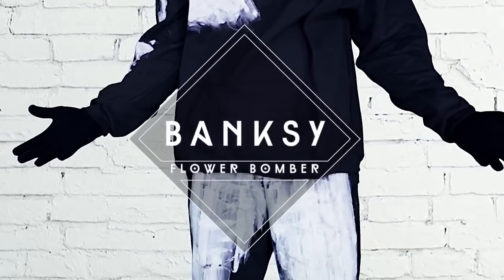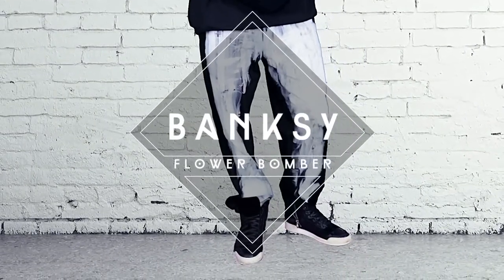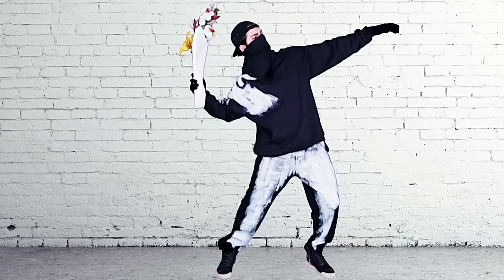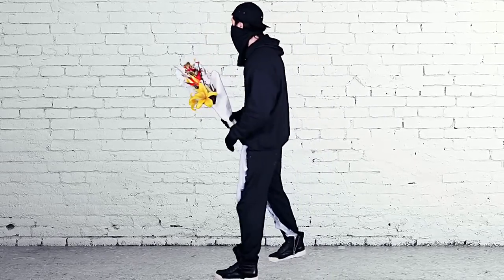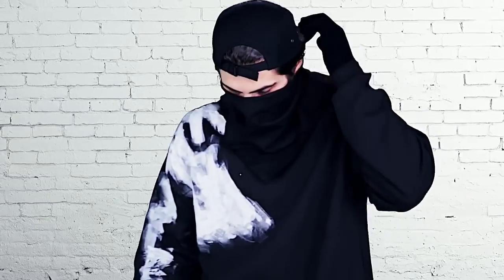For all you artsy free thinkers, what better way to show your point of view than to rock Banksy's Flower Bomber? You really just need a cheap pair of black pants and a sweater, slather on some white paint on the pants, right shoulder and arm, throw on a black cap, bandana, some gloves, a bouquet of flowers, and you're good to go.